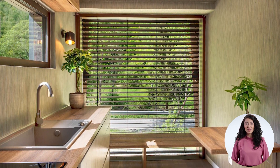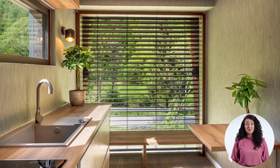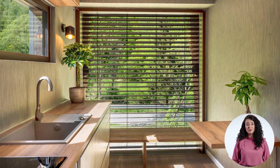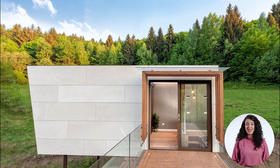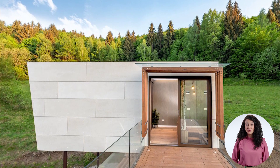Its interior appears to be light-filled thanks to floor-to-ceiling glazing that has integrated blinds for privacy. It is 36 square meters in size and is spread over two floors.